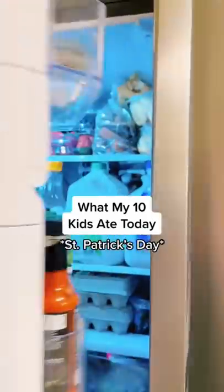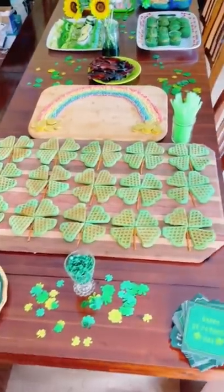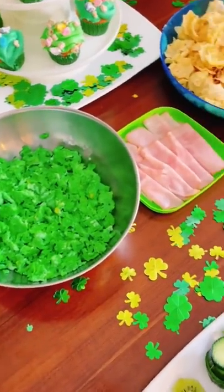Here's what my 10 kids ate today, St. Patrick's Day edition, featuring Real Good Foods. I made them a St. Patrick's Day waffle bar for breakfast, with green eggs and ham, of course.